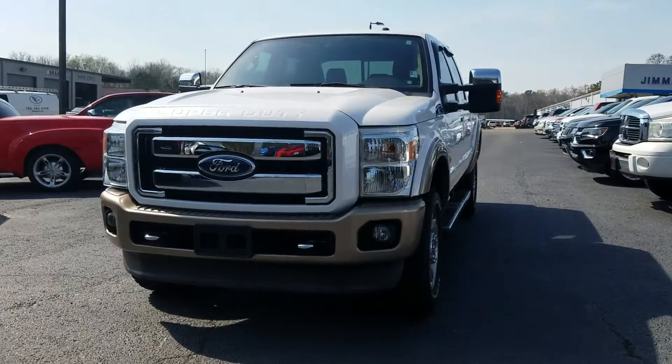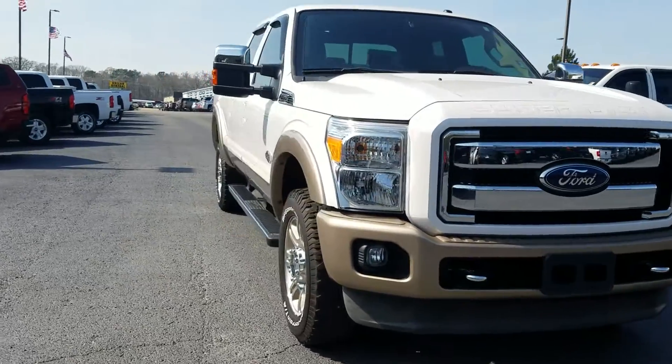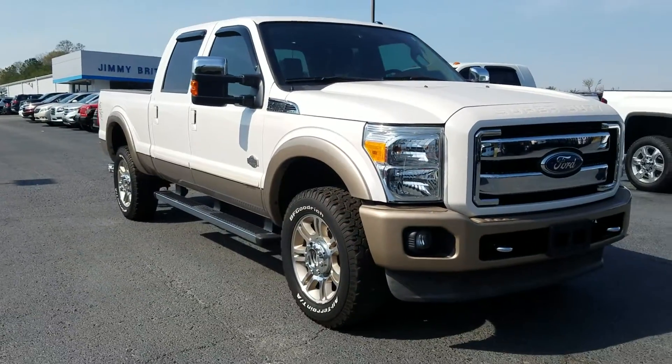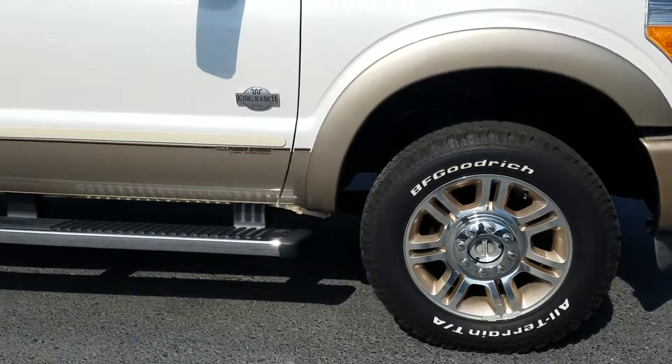Hey Lauren, this is Fabian here with the Chevrolet. Just wanted to make this quick little personalized video for you showing you that we do have your Ford F-350 here and available.